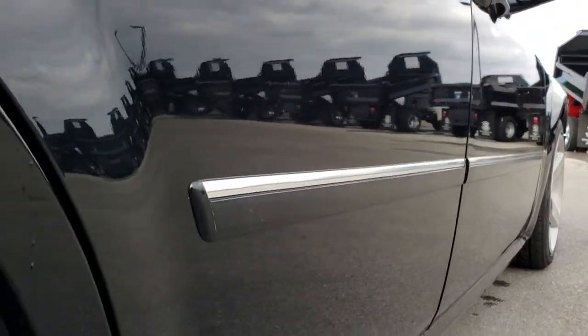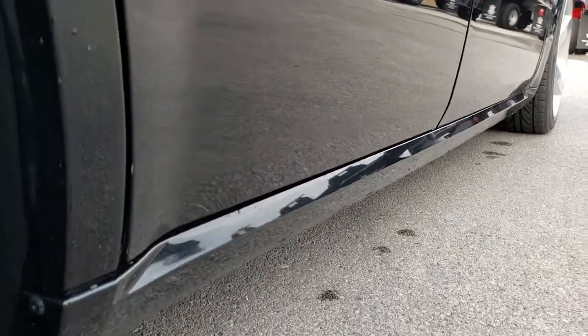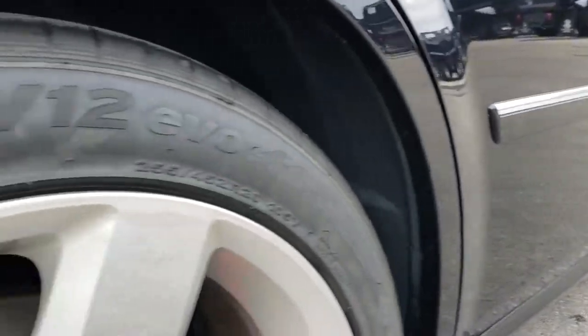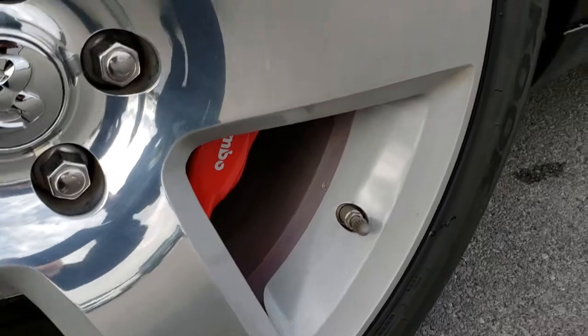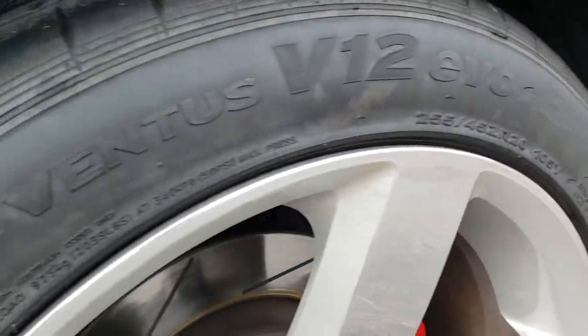Very, very clean down this side — I didn't see one single dent or ding. The back rim is in really nice condition as well, no major scuffs or scrapes.